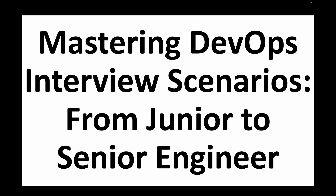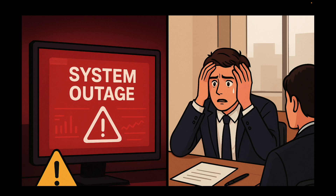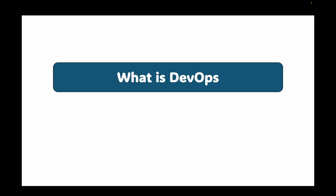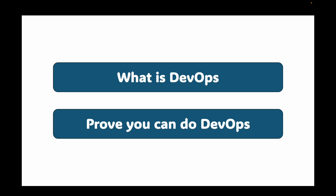Hello and welcome back to my channel. Ever wondered how you would tackle a major system outage or a complex CI/CD pipeline failure during a high-stakes DevOps interview? You know the theory, but when the pressure's on, can you walk the talk? This video isn't just theory — we are diving headfirst into real-world scenarios from junior to senior level, showing you the exact thought processes and solutions top engineers use. We are going beyond the 'what is DevOps' questions and into the 'proof you can do DevOps' challenges. Stop guessing and start mastering these interview challenges today.